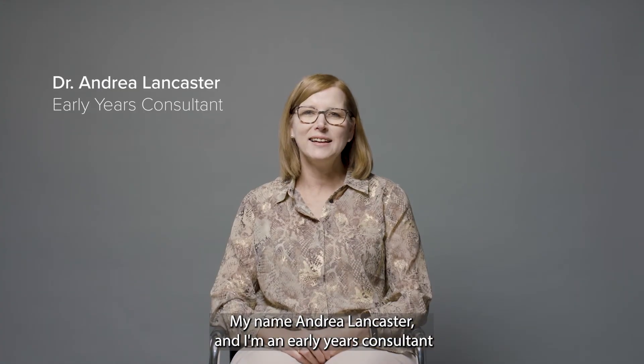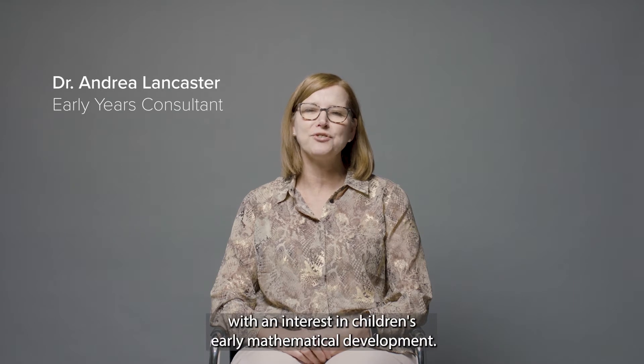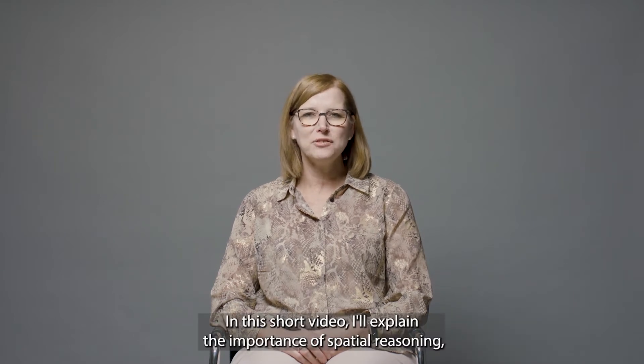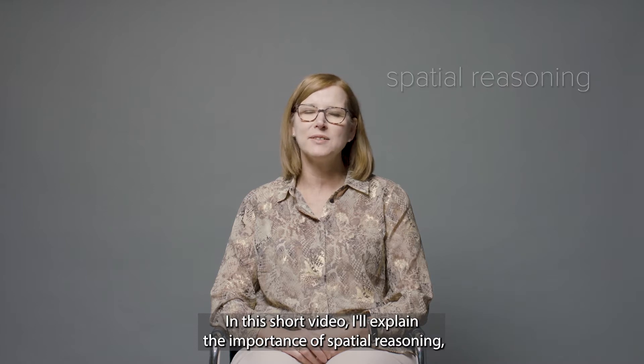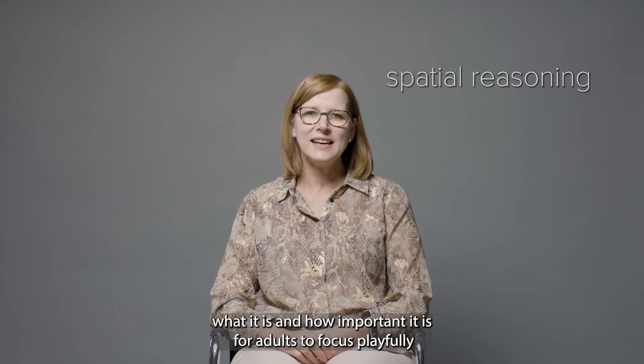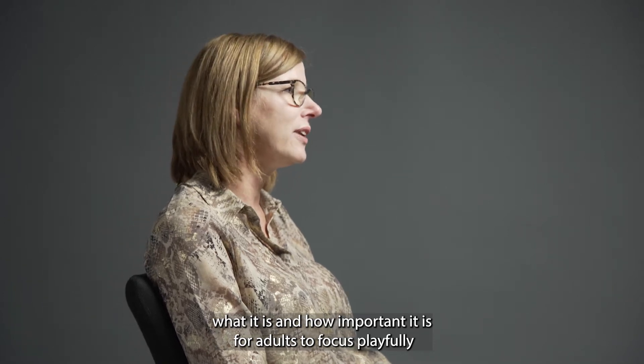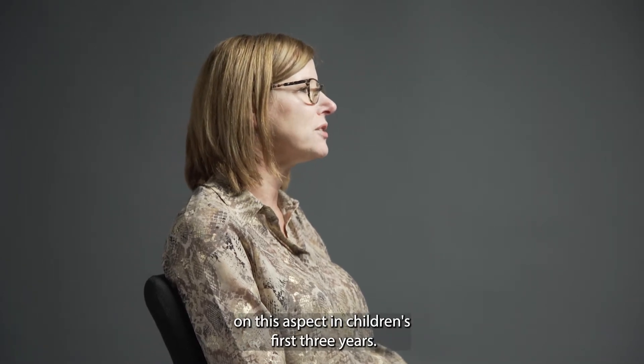My name is Andrea Lancaster and I'm an early years consultant with an interest in children's early mathematical development. In this short video I'll explain the importance of spatial reasoning, what it is and how important it is for adults to focus playfully on this aspect in children's first three years.